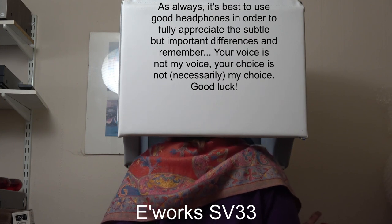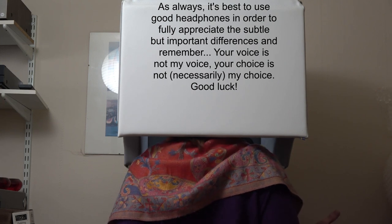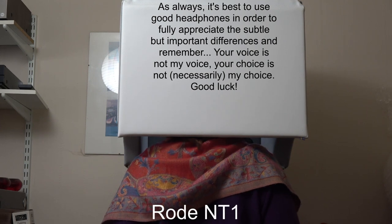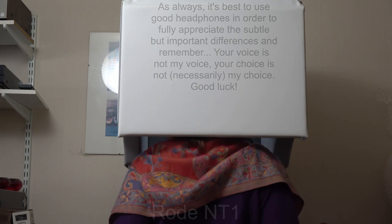If it be true that good wine needs no bush, it is true that a good play needs no epilogue. Yet to good wine they do use good bushes, and good plays prove the better by the help of a good epilogue. What a case am I in then?